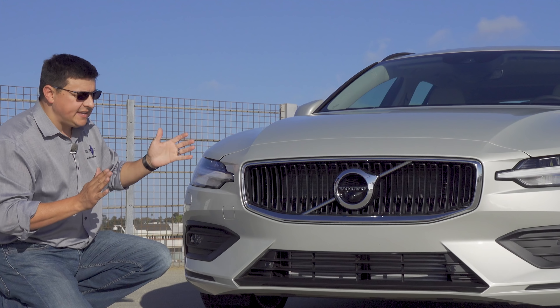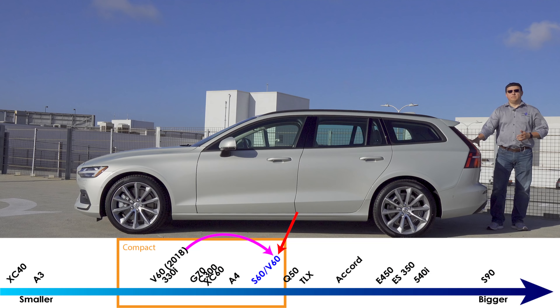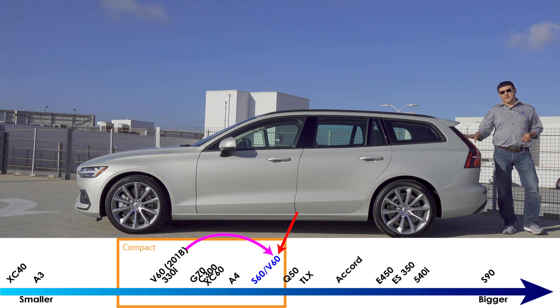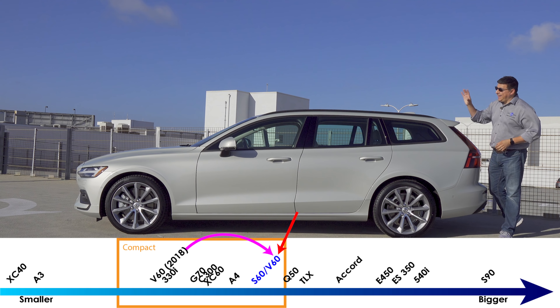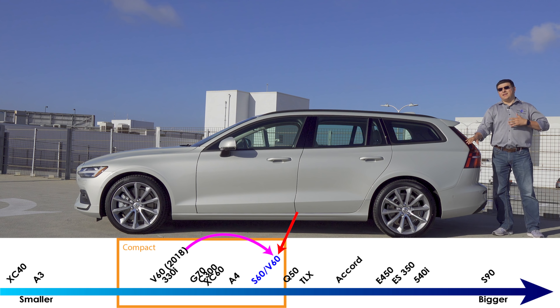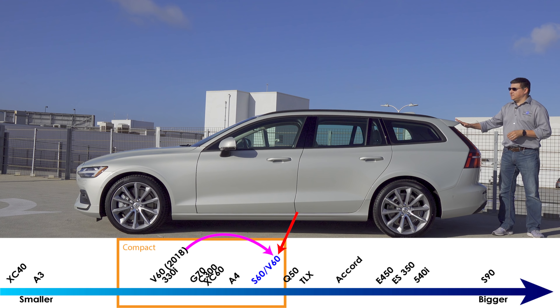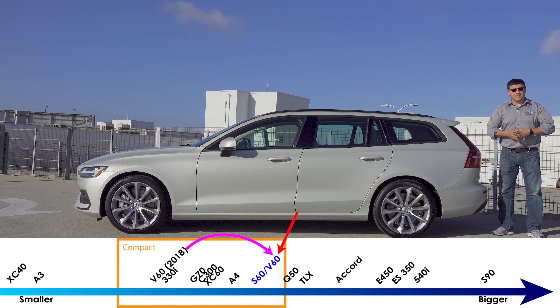In terms of overall dimensions, this has actually become a little bit narrower than the last generation V60, but at 187.4 inches long this is definitely longer than the last model. That's really noticeable when you look at the back end because we get a lot more cargo space and more rear passenger legroom. The overall stretch is about five inches, placing this on the long side of the compact luxury category. The S and V are both exactly the same length, so they'll fit about the same in your garage.